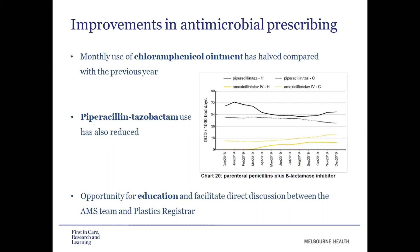Looking at NORS results for piperacillin-tazobactam use in the hospital overall, the NORS data shows piperacillin-tazobactam use has come down slightly, corresponding with an increase in IV amoxicillin-clavulanate use. These rounds also provided an opportunity for education and helped facilitate direct discussion between the AMS team and the plastics registrar, which had previously been a barrier to improving antimicrobial prescribing in this unit.